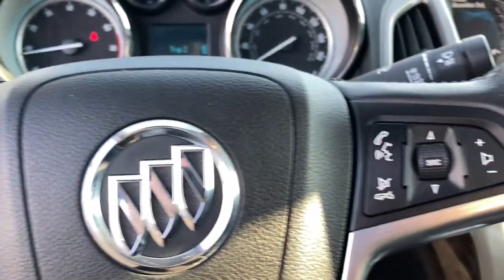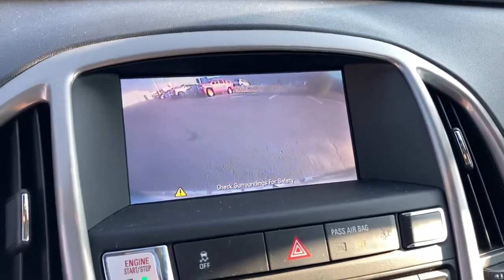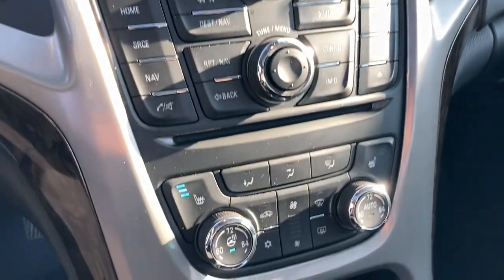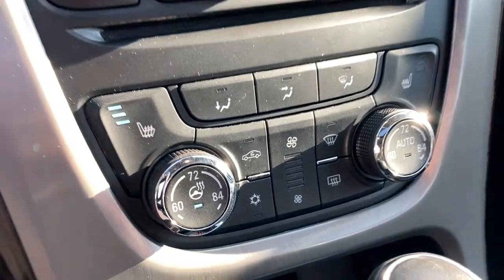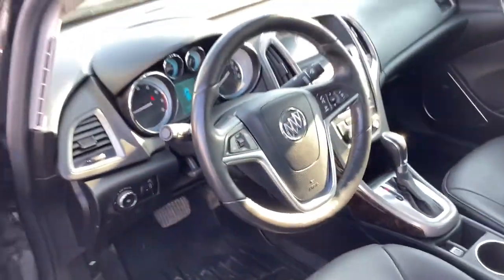These are just some of the great options this vehicle comes with: keyless entry, satellite radio, backup camera, keyless start, premium sound system, fog lamps, heated mirrors, remote engine start, steering wheel audio controls, and power driver seat.